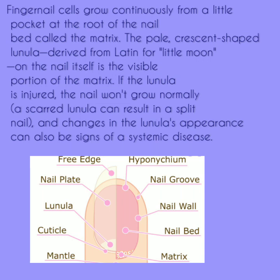If the lunula is injured, the nail won't grow normally. A scarred lunula can result in a split nail, and changes in the lunula's appearance can also be signs of systemic disease.